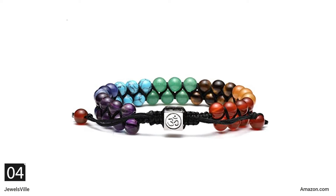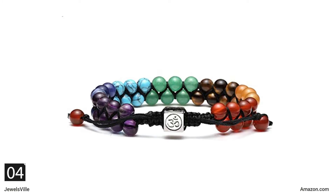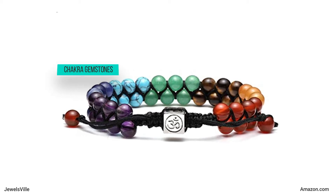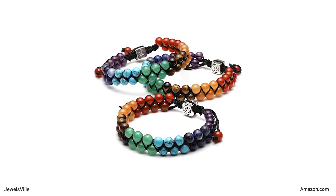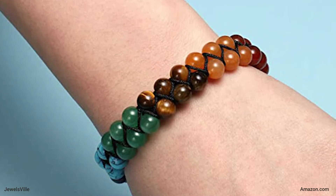Next, we have a bracelet with 7 chakra gemstones. If you are a firm believer in healing bracelets, you will surely love this accessory because it is embedded with 7 chakra gemstones. It is believed to bring you peace when you wear it. Moreover, it is also said to optimize your productivity and promote wisdom. This bracelet measures 9.5 inches. You can purchase it for only $11.95 from Top Plaza.